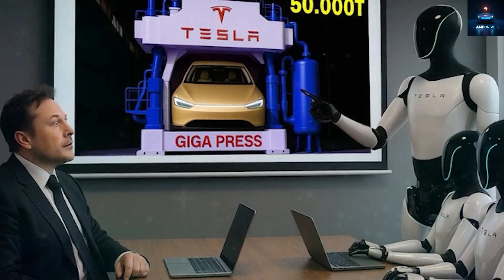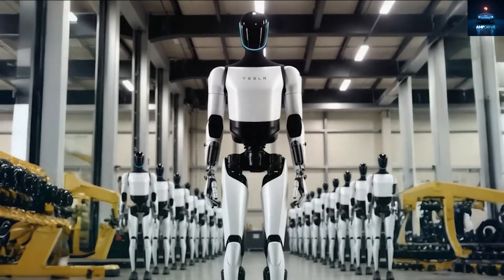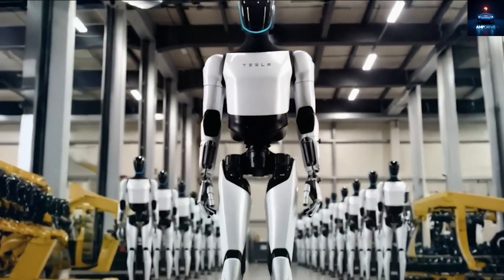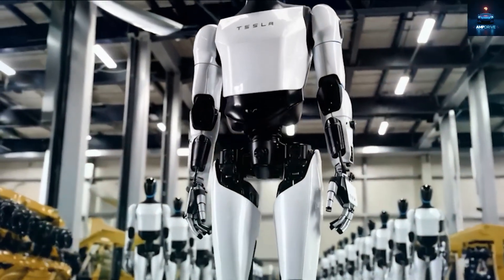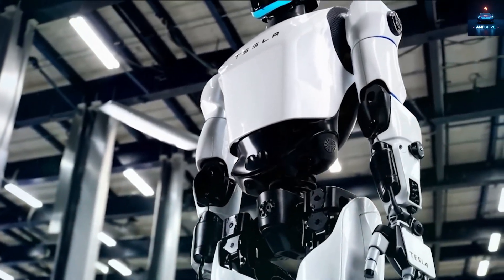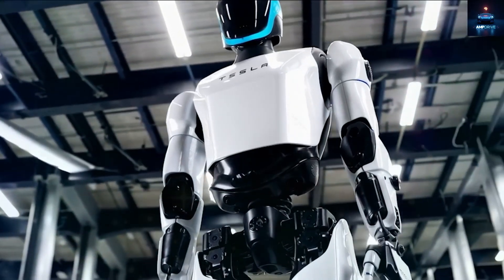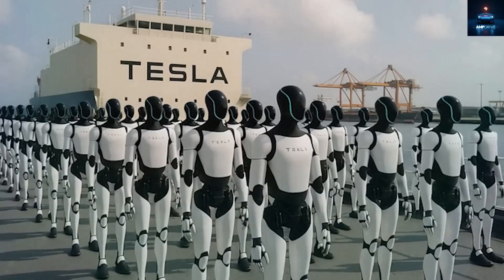This learning method opens huge doors. You can just tell Optimus to pick up a cup or fold a shirt, and soon it will know how to do it. The real power of this is that the robot can act on that knowledge using real hands and motion. A regular AI might tell you how to fix something, but it will not do it for you. Optimus will.